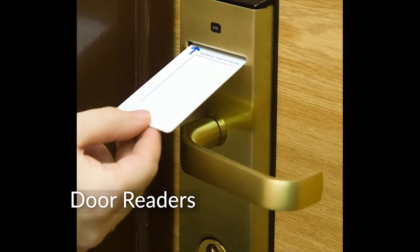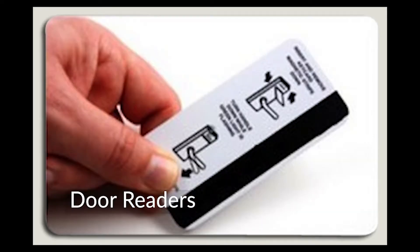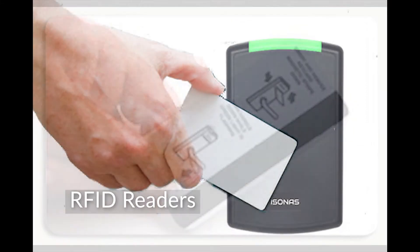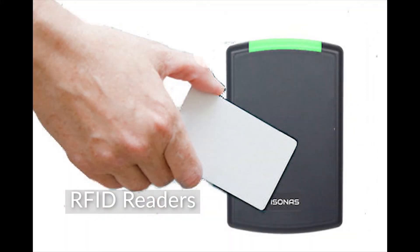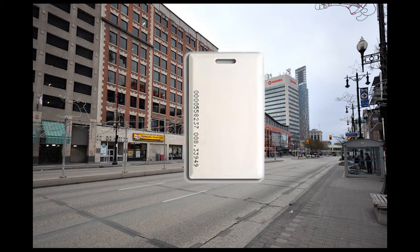Door access control readers are used to control the electric lock. The first readers used cards with a magnetic stripe. The next generation of door control readers used RFID cards, which is a much more secure credential. But there's still a problem of losing the card.